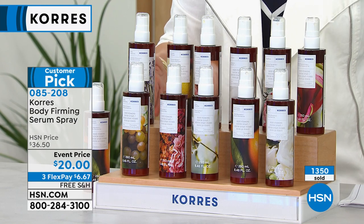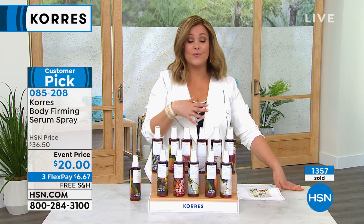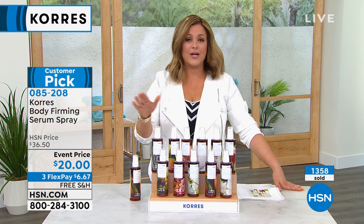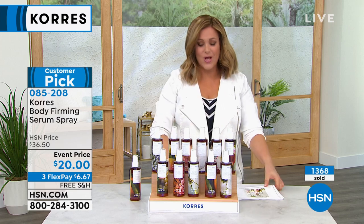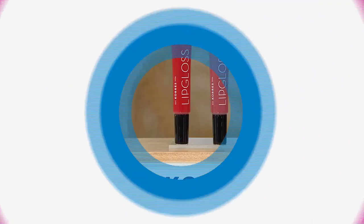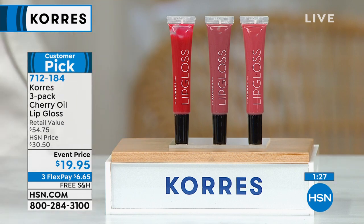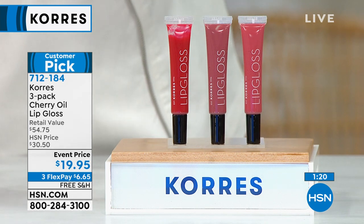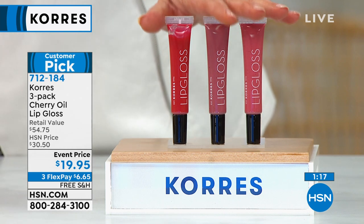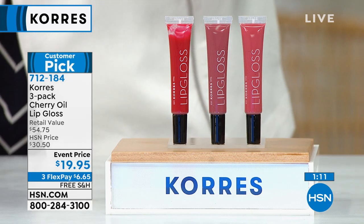Auto ship is very limited. With auto ship, you're securing that $20 price — it never changes for you. Best part about auto ship: cancel any time. Item number 085208. Now, we were supposed to present this earlier but didn't have time. Typically one of these is $18 — instead, pay for one and for a dollar and change more, we'll throw in two more. Pay for one, get three: the prettiest colors.